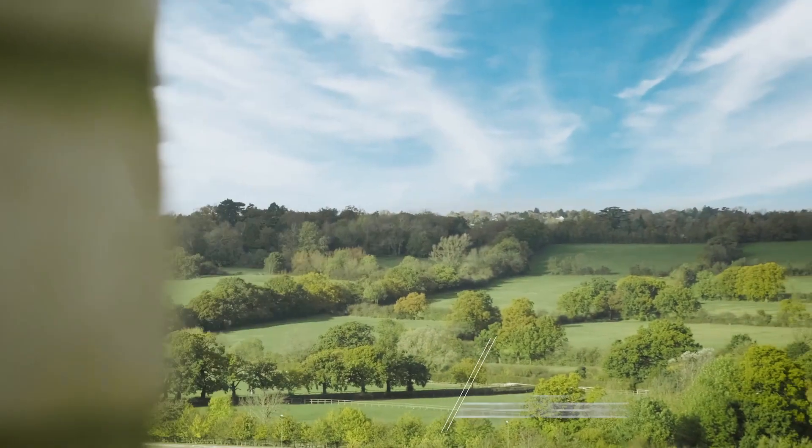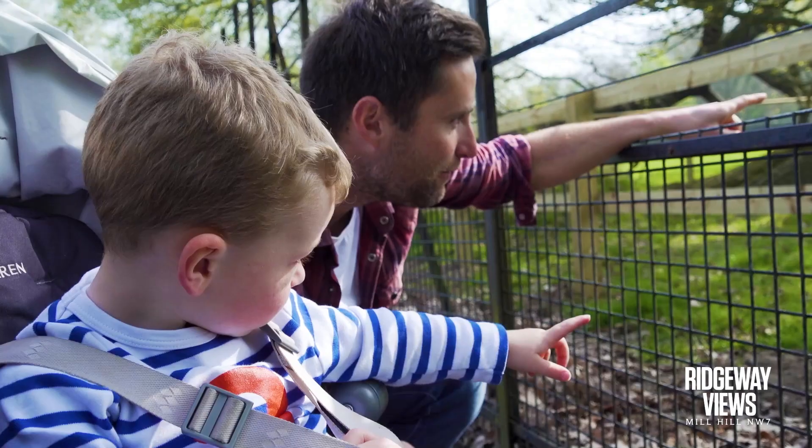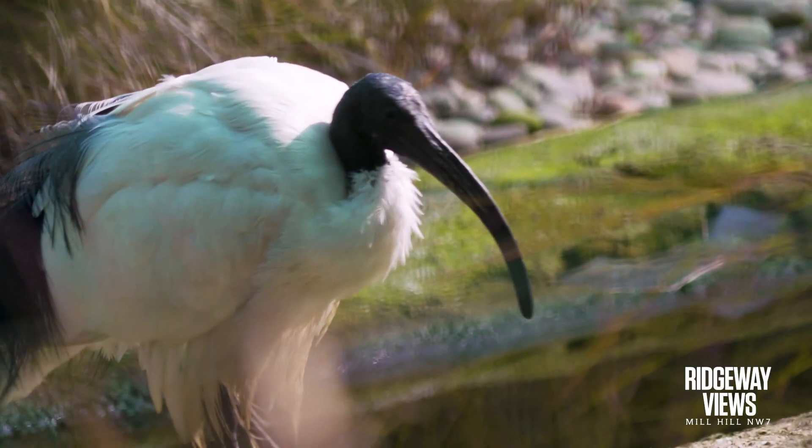Surrounded by acres of green-belt countryside, where nature lovers and Sunday strollers are spoiled for choice, as woodlands and countryside are on your doorstep, along with many traditional inns.